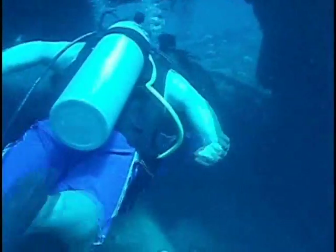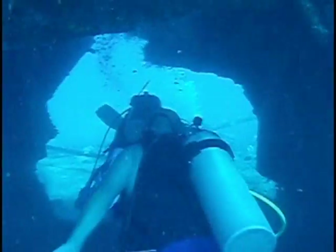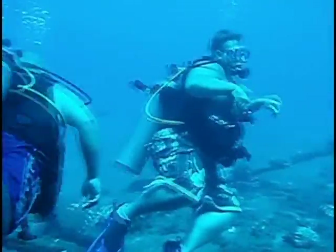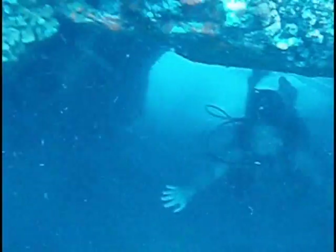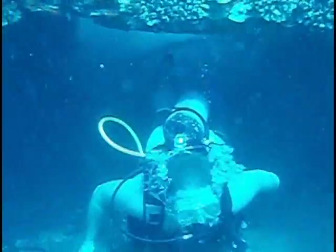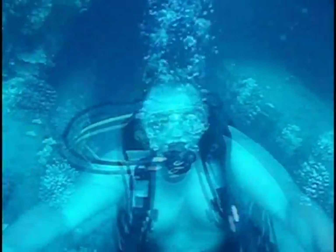This is Sean and John following Mike through this tunnel. Sean grabs the camera and actually photographs me. This is me coming through a different part. It was just so fun being down there. We had an awesome time.